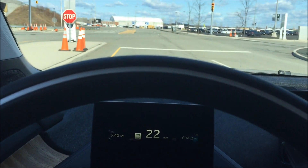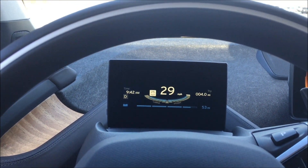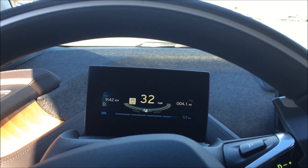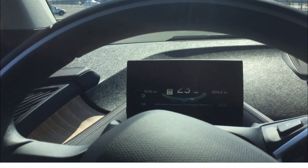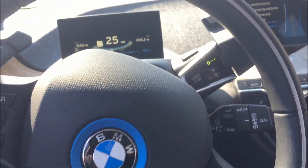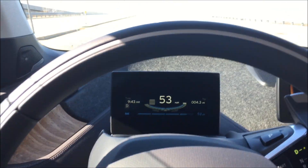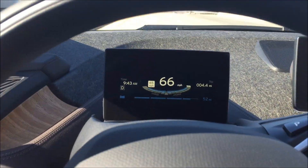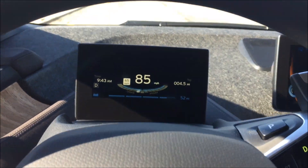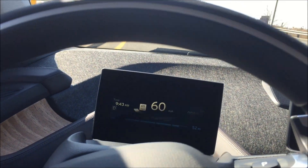It's so quiet in here — it's scary. Once again everybody, thanks for watching my channel in the 2015 BMW i3. Oh my god, the handling is unreal.